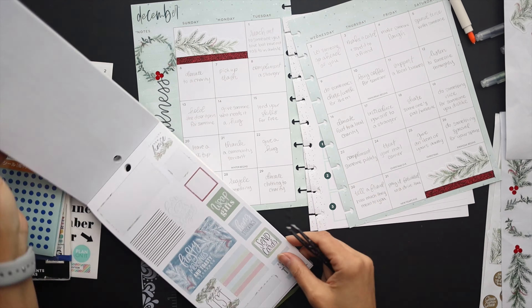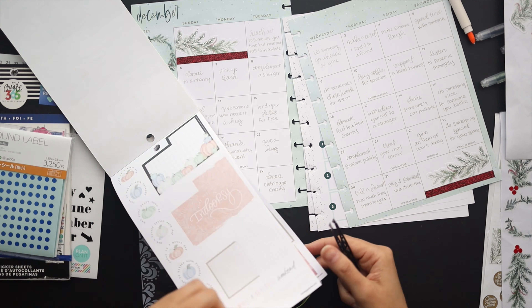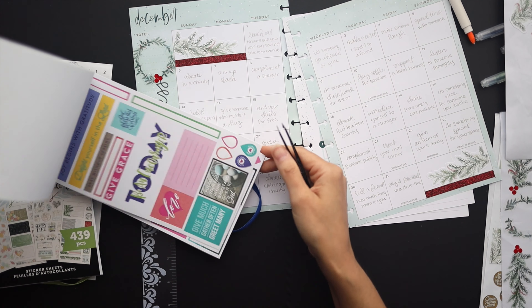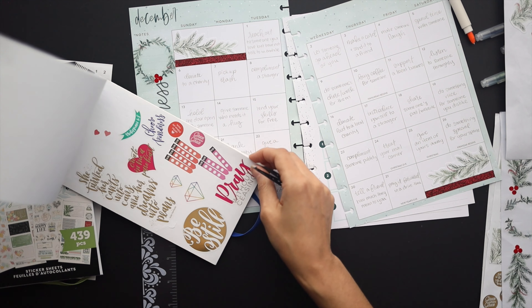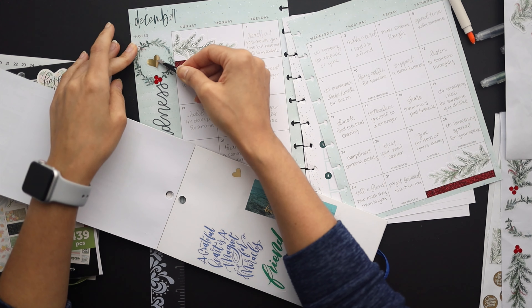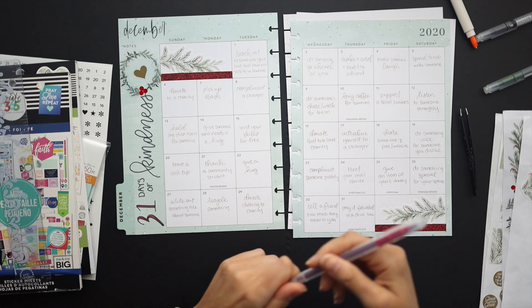Now I'm doing a quick flip through trying to find something to put in the circle of that wreath, just to tie everything together — it just feels like it needs something. I went into my sticker books and found a gold heart that I think will work nicely and dropped that in.